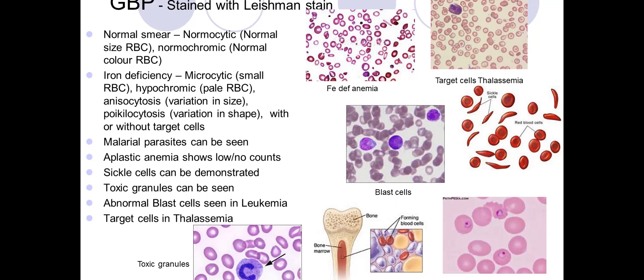In iron deficiency anemia, the red blood cells are microcytic and hypochromic — small and pale — with anisocytosis (variation in size) and poikilocytosis (variation in shape), with or without target cells. In aplastic anemia, counts are low or absent. Toxic granules can be seen, as can abnormal blast cells in leukemia and target cells in thalassemia.